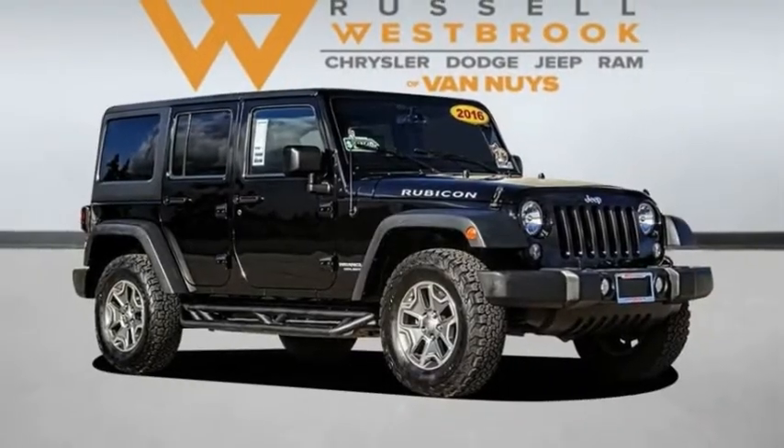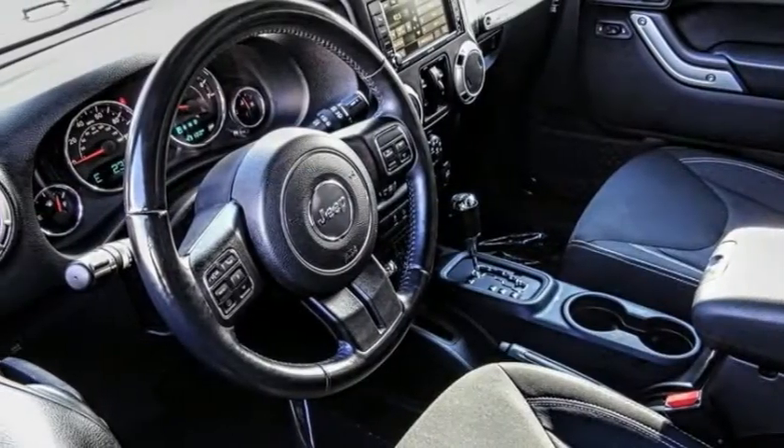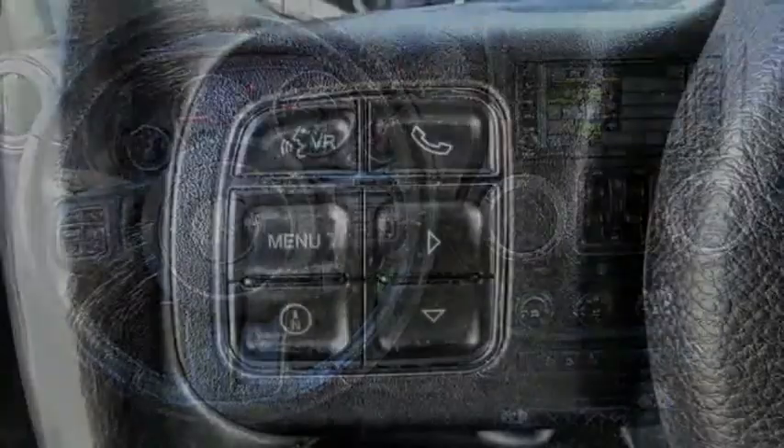You are going to love the 2016 Jeep Wrangler Unlimited. The Jeep Wrangler Unlimited is an on and off road capable vehicle that was made for you to enjoy.